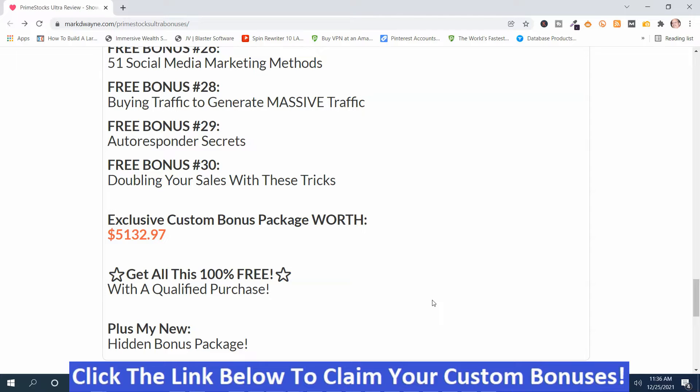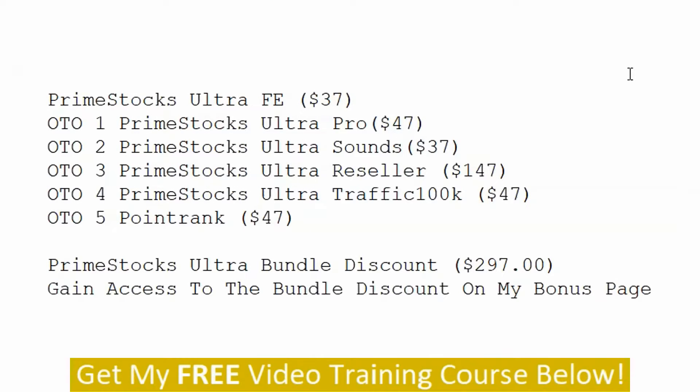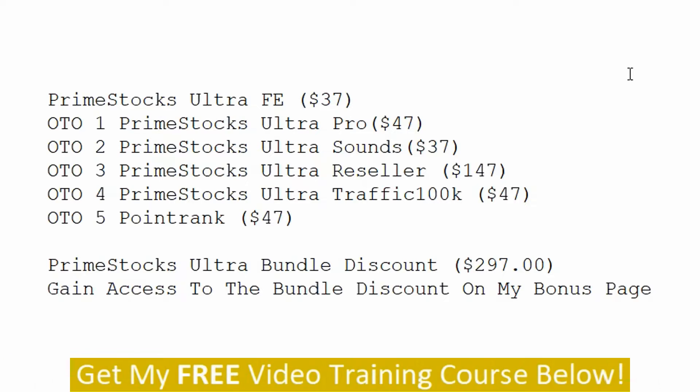Those are my hand-picked bonuses. Now we're going to move on into the upsells. Here are the prices for Prime Stocks Ultra: the front-end is $37. OTO1, Prime Stocks Ultra Pro is $47. OTO2, Prime Stocks Ultra Sounds is $37. OTO3, Prime Stocks Ultra Reseller is $147. OTO4, Prime Stocks Ultra Traffic 100K is $47. OTO5, Point Rank is $47.